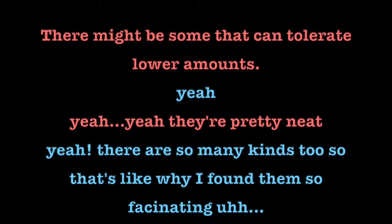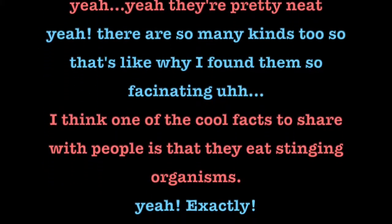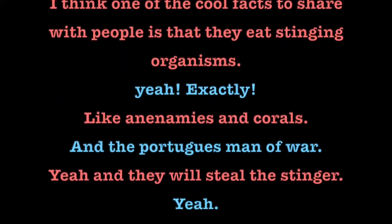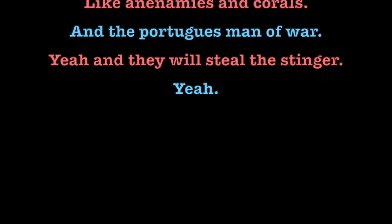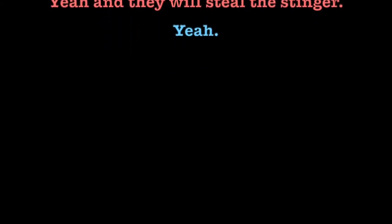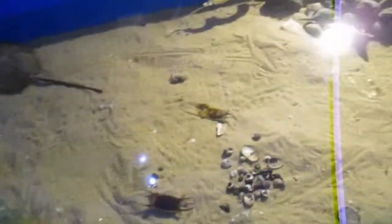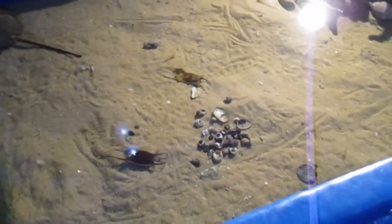There are so many kinds — that's why I found them so fascinating. One of the cool facts to share with people is that they eat stinging organisms — anemones, corals, and the Portuguese man-of-war. They'll steal the stinger and somehow are able to pass it through their body and still keep it alive and active. I've learned a lot about it and I still can't wrap my head around it.